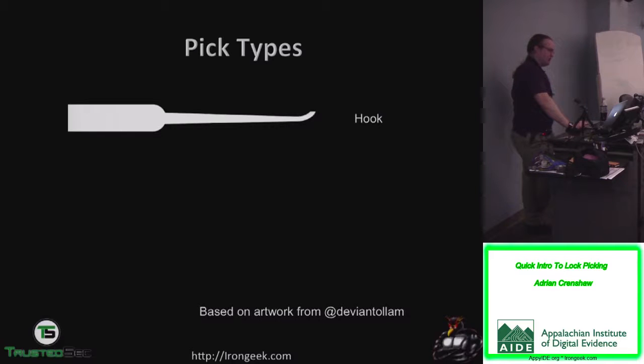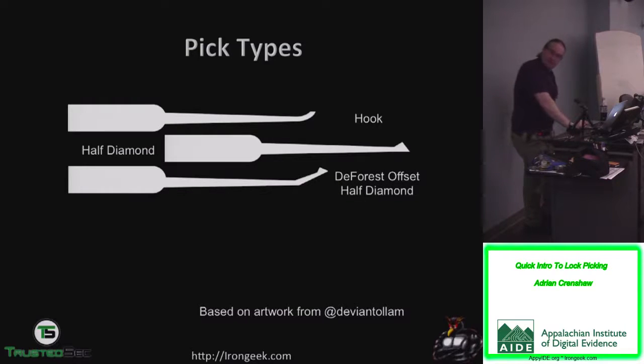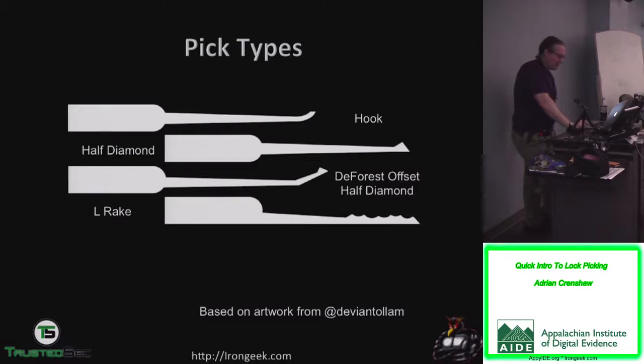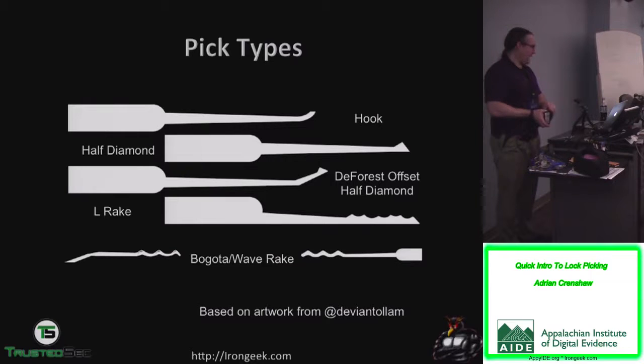Pick types: we have a hook, usually used for single pin lifting. The half diamond can be used for raking or single pin picking — useful for small warded locks and also for counting pins by running the flat side across the keyway. The Forest Offset Half Diamond is probably one of my favorites — I rake a lot of locks open with it. It's sometimes called an L-Rake or City Rake. There are also Bogotá rakes with a free-hump pattern that gets you into a whole lot of locks.